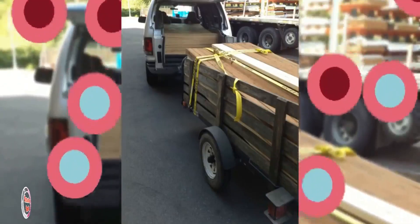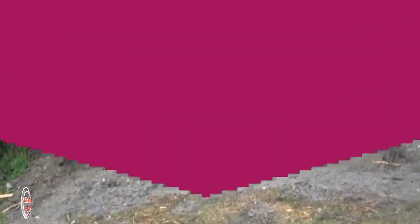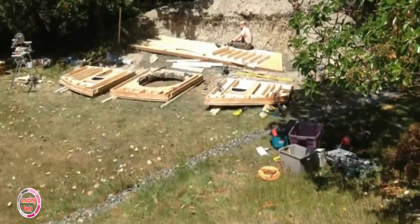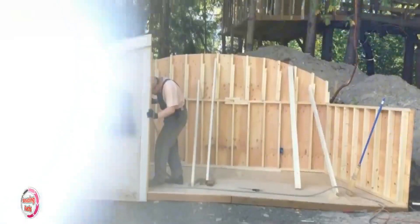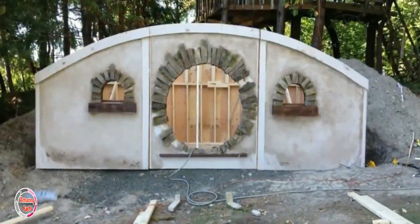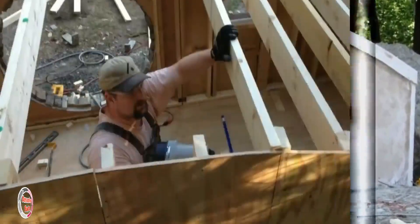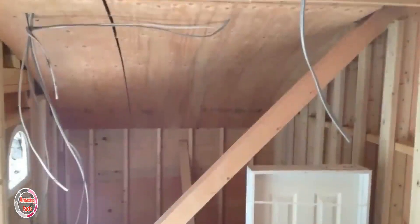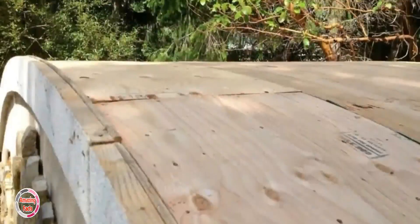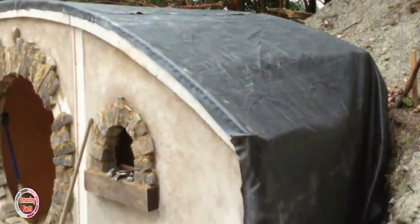He ended up sinking a good amount of money into this project — how much? Who knows, a gentleman never tells. He had to use some big equipment and dig a very big hole, then figure out how to build the floor. The walls then went up, and you can see here the beautiful front that was won with a little help from his friend wine. This looks like a good amount of work.